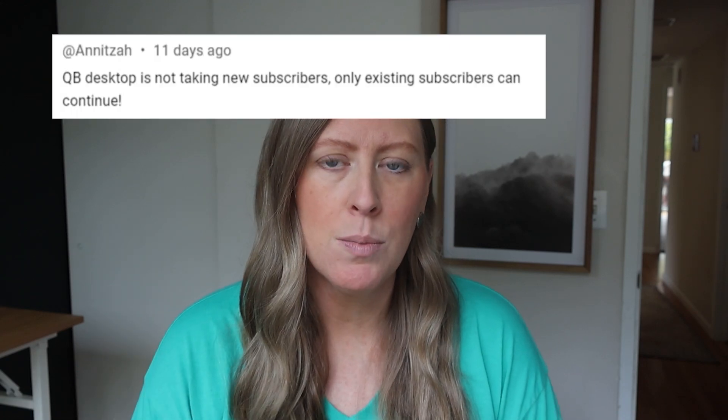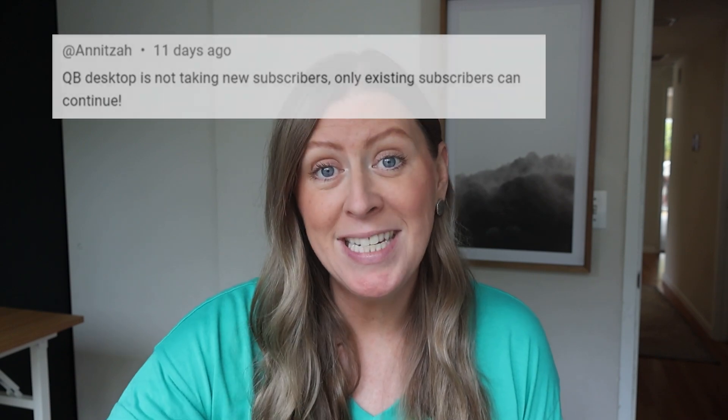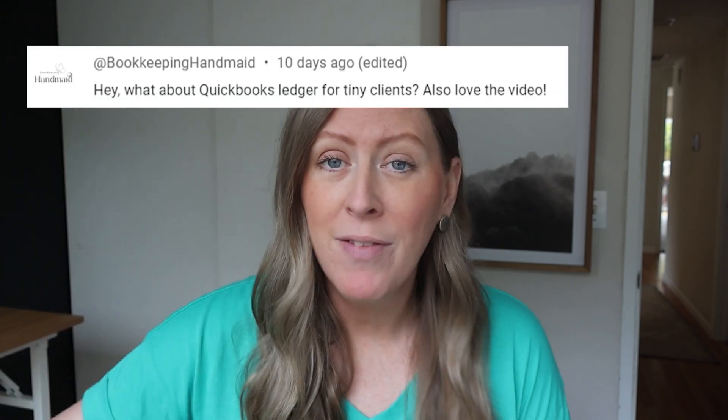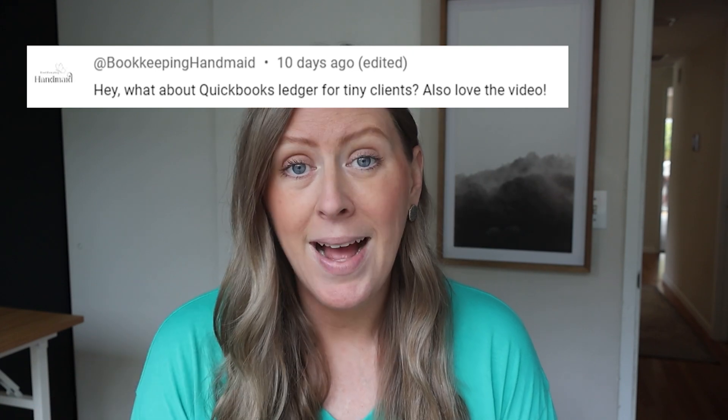I also mentioned QuickBooks Desktop. Someone left a comment saying Desktop is not supporting new clients — they're keeping existing users who are already on Desktop, so you can do some research on that if it applies to you. But all that to say, someone left a comment on that video asking: would QuickBooks Ledger be a good option?